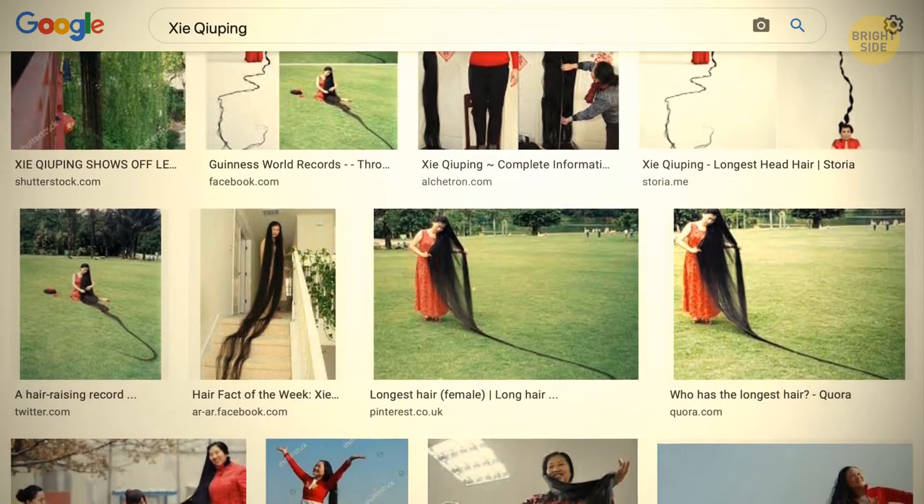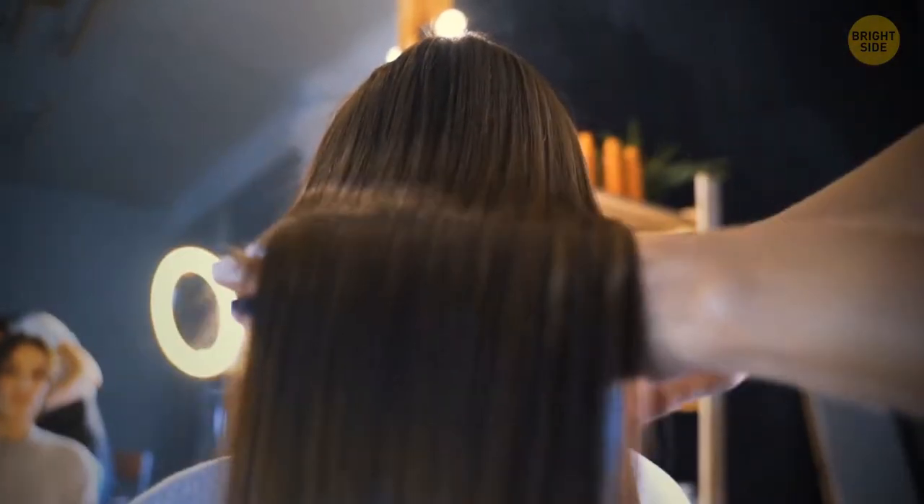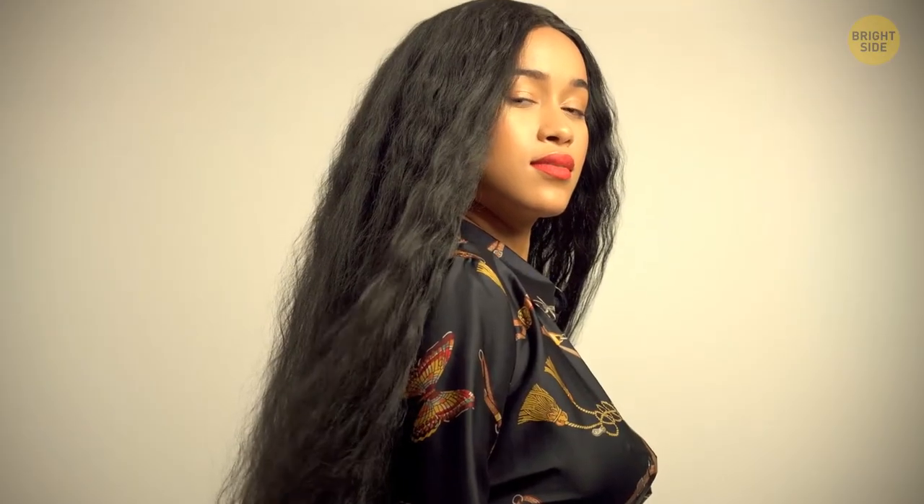Tell that to this woman from China, who broke all the hair records with the longest hair ever. In 2004, her hair was 18 feet, 5.5 inches long.